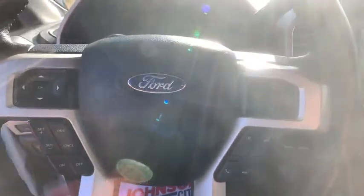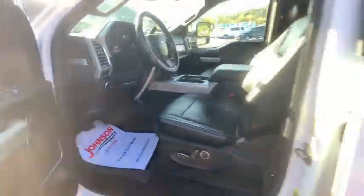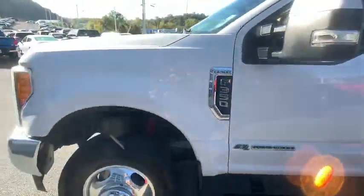Fog light, compass, security system, trip computer, power windows, rear window defroster, tachometer, brake assist, panic alarm, overhead console, remote keyless entry.